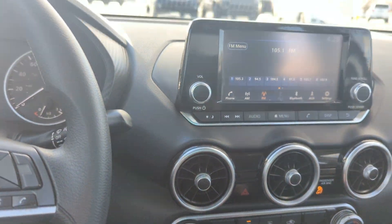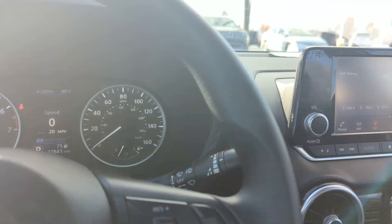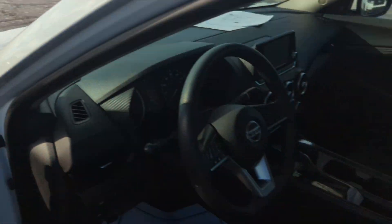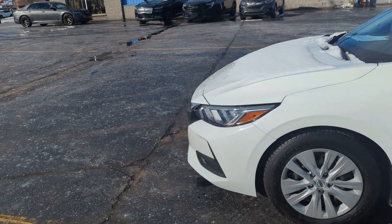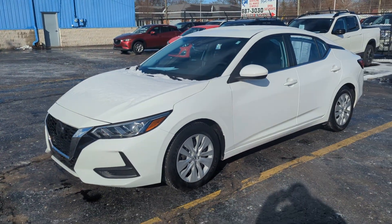Again, our 2021 Nissan Sentra. If this is something of interest, please give us a call today. Come on down to KWIT Auto and any one of our sales associates will be happy to help you. Thank you.